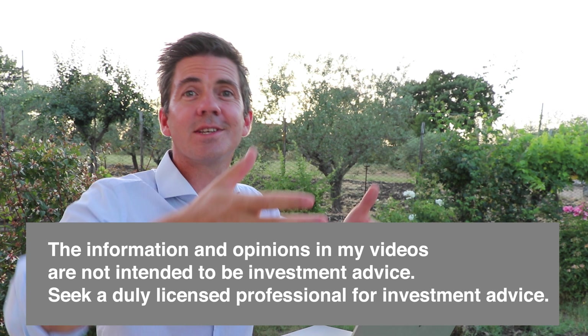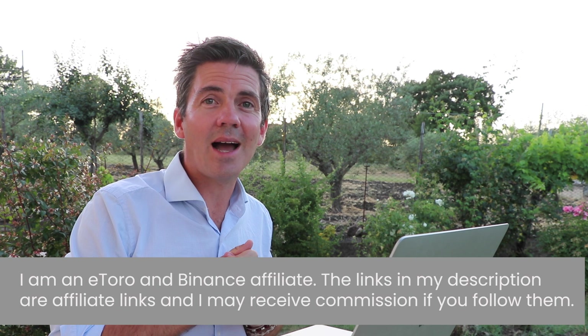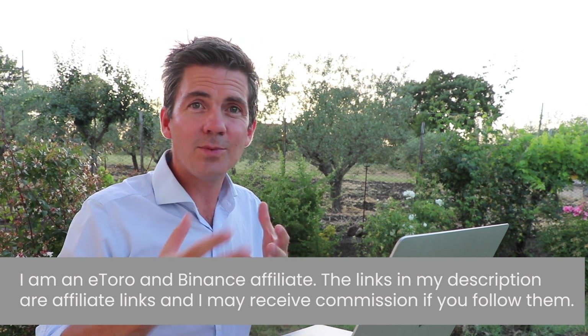Hey guys, here we go again, number three. If you haven't watched the first two, watch them. In the first one I went over how we can lend our cryptos out on decentralized lending platforms — I looked at Aave and Compound briefly. In the second video I went over how we can lend our cryptos to decentralized exchanges, effectively becoming the middlemen on these exchanges, earning some of the fees from users.